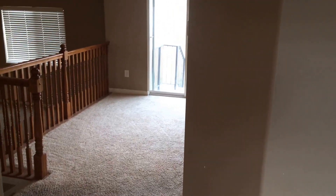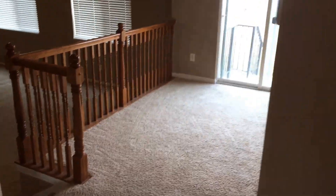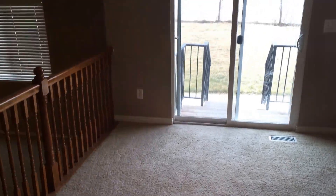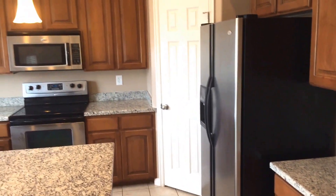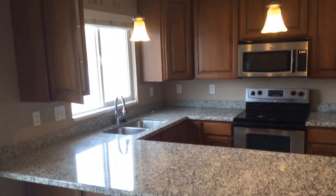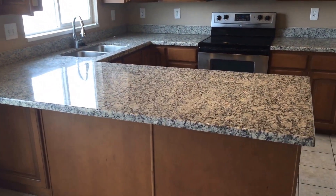With the stairs to my left, as we come to the back of the home, we enter the dining area with a double sliding door going out to the backyard, and of course the kitchen — stainless steel appliances, beautiful cabinets, and granite countertops.